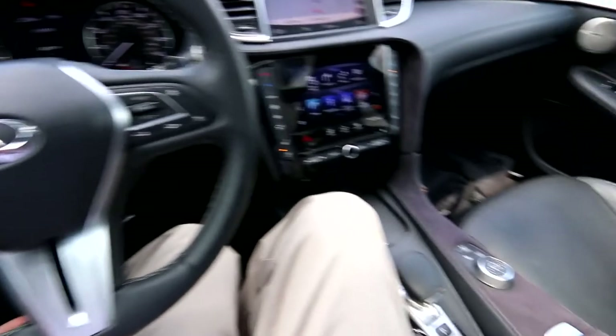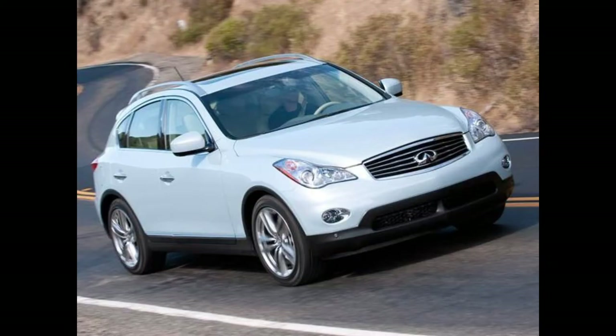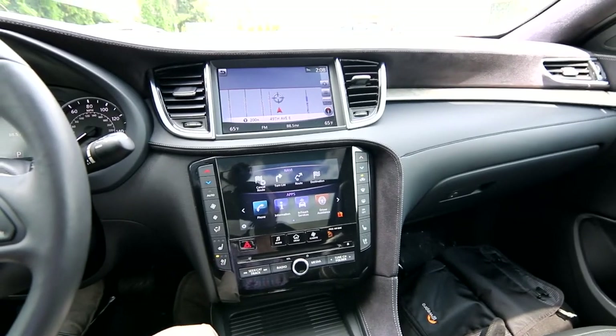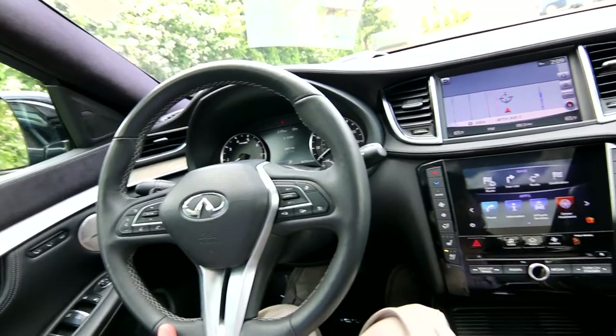2019 is a great year for the QX50 because it got a complete ground-up redesign on a brand new platform. The previous generation QX50 was discontinued — 2017 was the last model year, they skipped 2018, and went right to 2019 with a brand new model. In pretty much every way it's superior to the outgoing QX50: more fuel efficient, bigger space, more tech, more features.